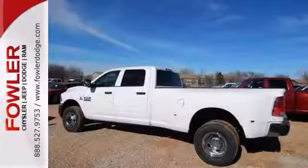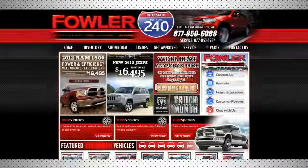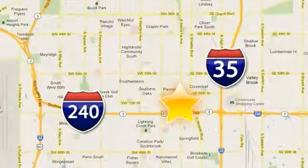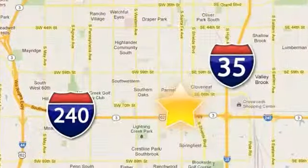Stop in for a test drive today. Call, click, or stop in today. Fowler Dodge is conveniently located at 55 West I-240 Service Road in Oklahoma City.